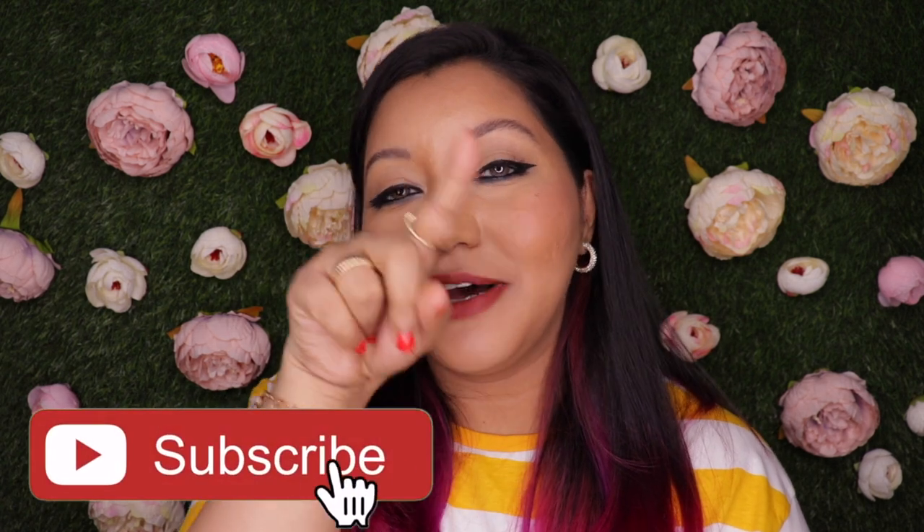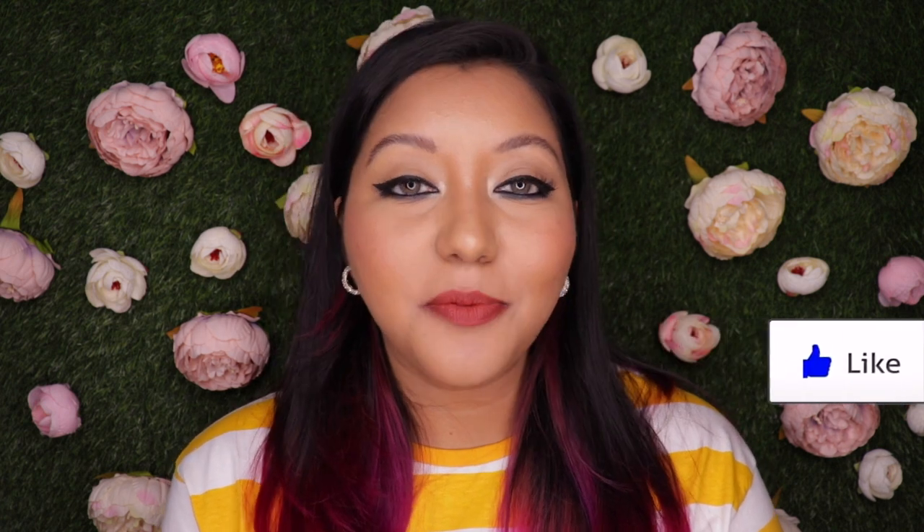This wraps up today's video. I hope you all enjoyed it. If you did, don't forget to hit that subscribe button and the bell icon to be notified whenever I upload, as well as like the video and comment down below. If you have any questions or requests, feel free to ask. Also follow me on my socials — Instagram and Twitter. Until next time, take care, bye!